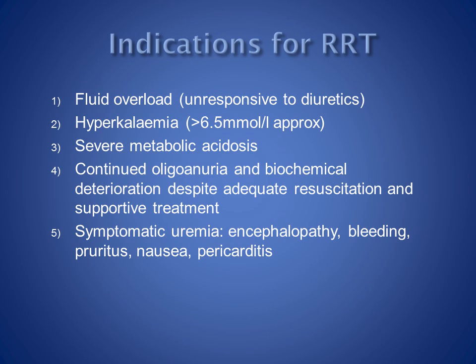Renal replacement therapy should be started if indicated. Indications include fluid overload which is unresponsive to diuretics, hyperkalemia of greater than 6.5 millimoles per litre, severe metabolic acidosis, continued oligoanuria and biochemical deterioration despite adequate resuscitation and supportive treatment, and symptomatic uremia including encephalopathy, pruritus, and bleeding.